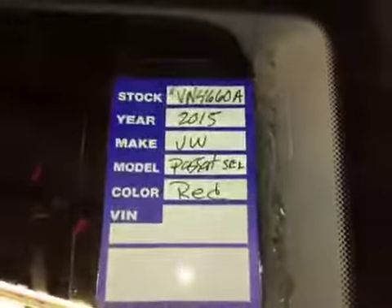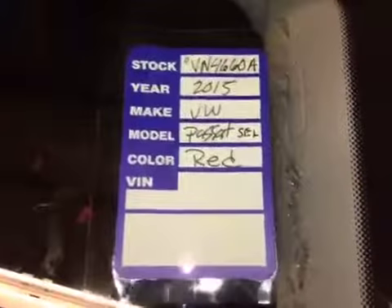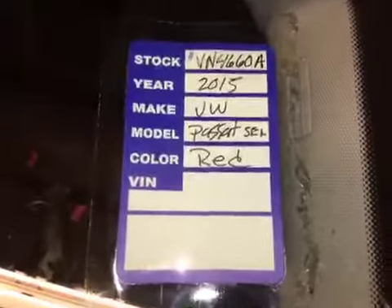So all your maintenance is up to date. You are looking at stock number VU 4660A. It is a 2015 Volkswagen Passat with approximately 45,000 miles. Thank you for taking a look.